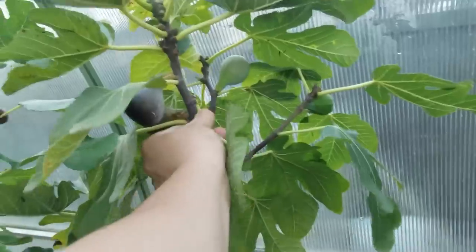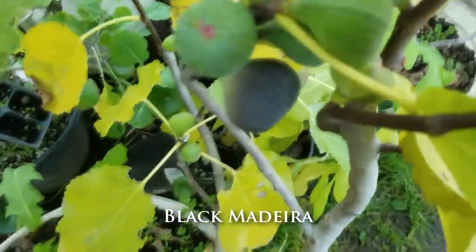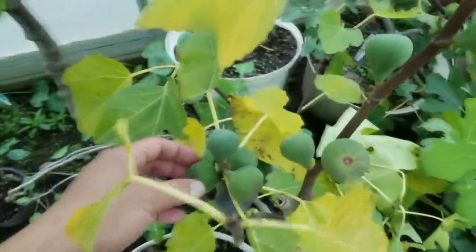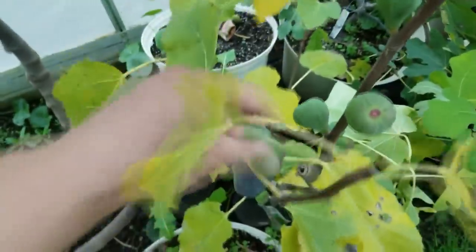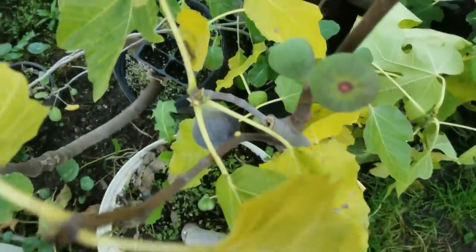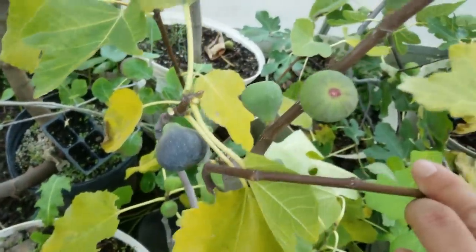I still have a few here that might actually ripen. The Black Madeira on here is giving just a little bit — it's not ready yet — but we have sunshine all week so I might be able to get a ripe fig off of it. I'm going to remove this cluster here because I know it's not going to ripen, and give that one fig all the chance possible to ripen with the next few days being sunny.